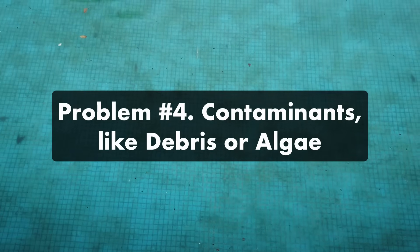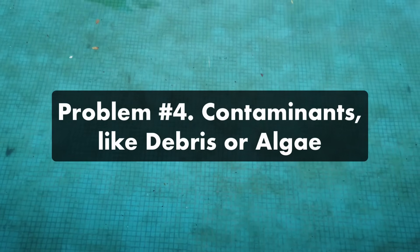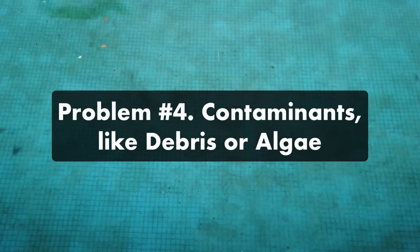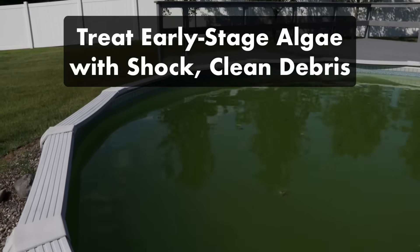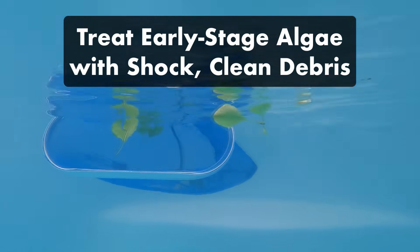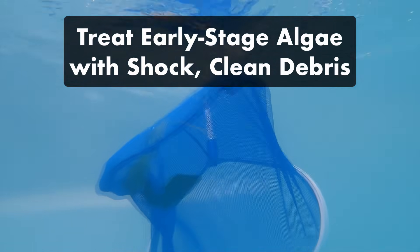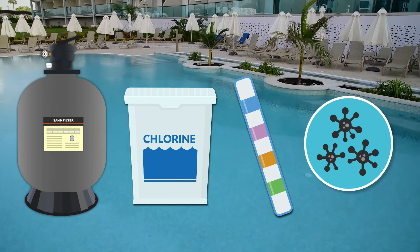Problem number four: contaminants like debris or algae. Particles, small debris, and early-stage algae growth can cause cloudy water, especially during the springtime. The solution: treat algae in its early stages by shocking your pool, and balance and clean your water when you see debris, like after a rainstorm or when pollen is high. Once your filter system is running smoothly, your chlorine levels are correct, your water is balanced, and you've eliminated any algae growth, you're ready to clear up your water.